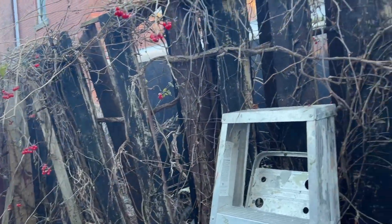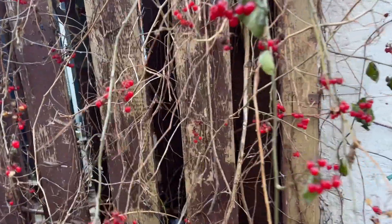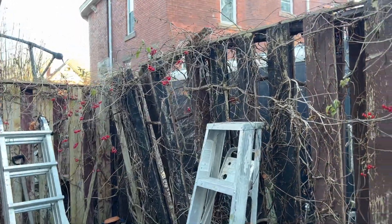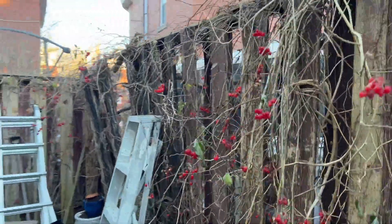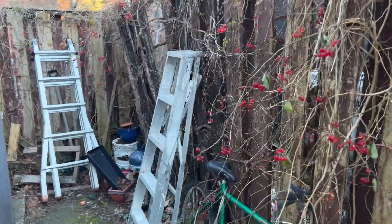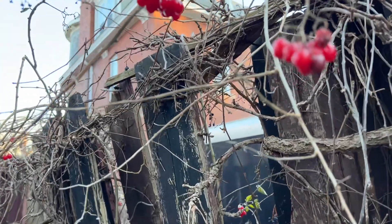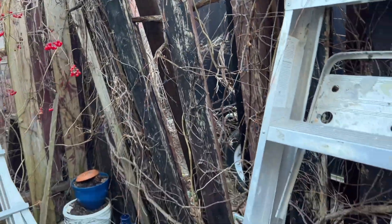Now that all of the vine is gone, we're left with these beautiful berries. But as you can see, the fence with the neighbors is pretty much done — it's broken. So we're gonna have to get the landlord to fix that.